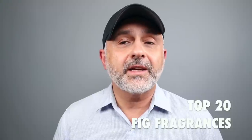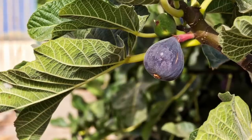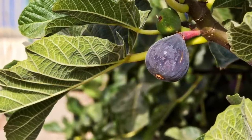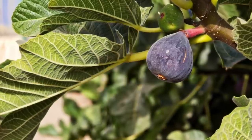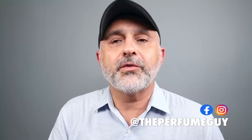Thanks so much for tuning in. This is Sebastian. Today it's a top 20 fig fragrances video. I'm leaving those two popular ones out, but I wanted to mention them. If you like the idea of fig and you know those two and want more, you definitely want to stick around. Before I get to the fragrances, if this is your first time tuning in and you haven't subscribed, please click the subscribe button below and also click the bell so you'll be notified for future videos and giveaways.